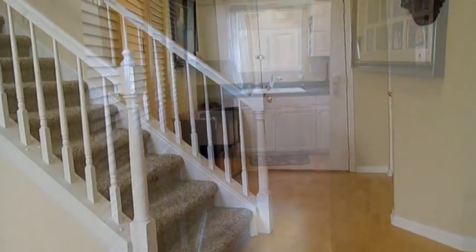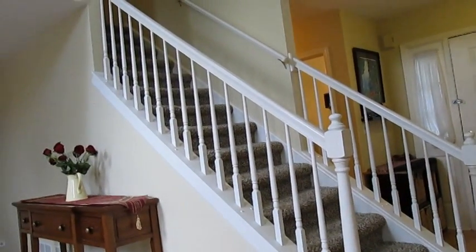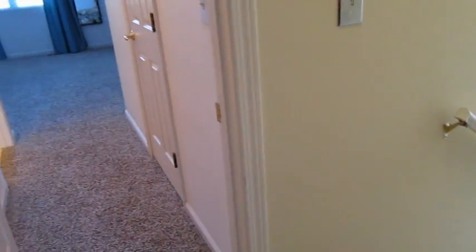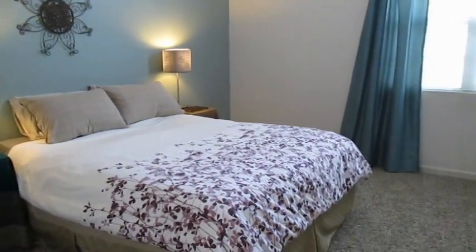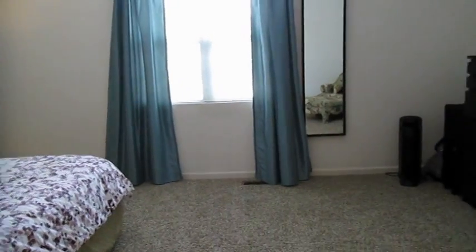Up the foyer stairway to the second floor landing. The master suite is to the right off the landing. The large master bedroom has a cathedral ceiling and a generous walk-in closet.